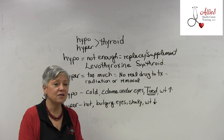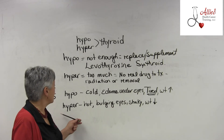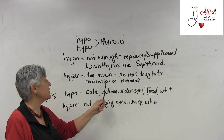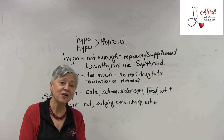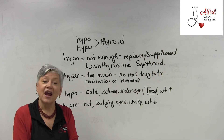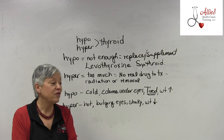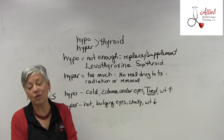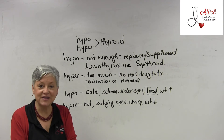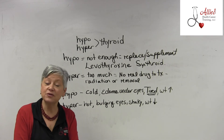Patients with hyperthyroidism can also be tired because it wears you out. Keep these straight and know the drugs to treat each condition. If a test question asks what levothyroxine treats and gives you options including hypothyroidism, hyperthyroidism, and another disease — the answer is hypothyroidism.